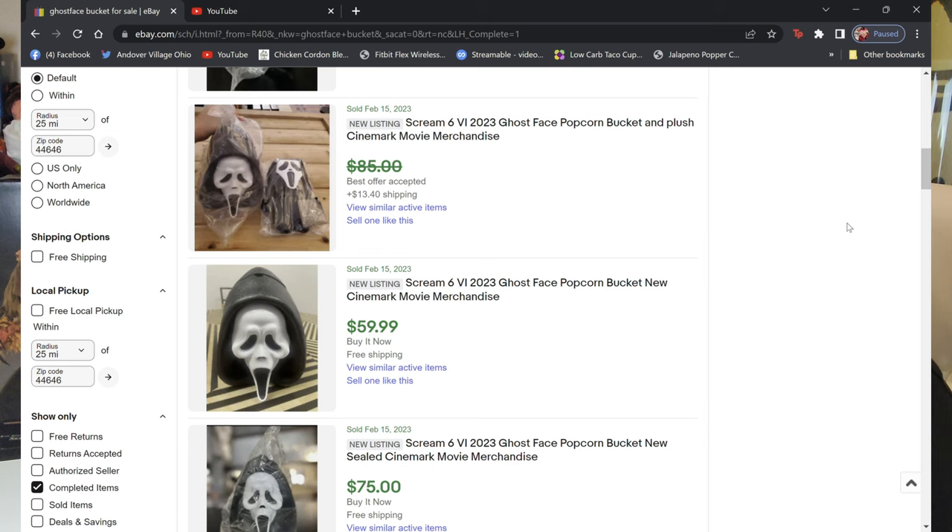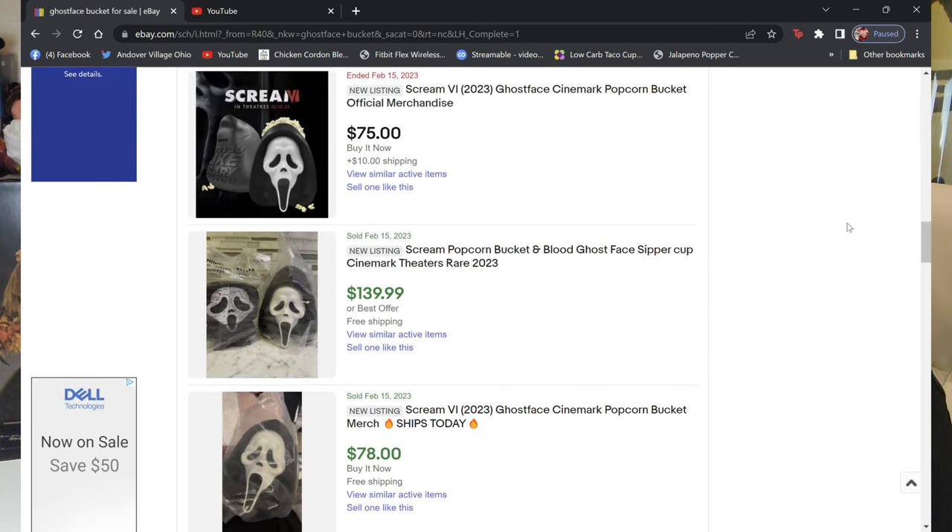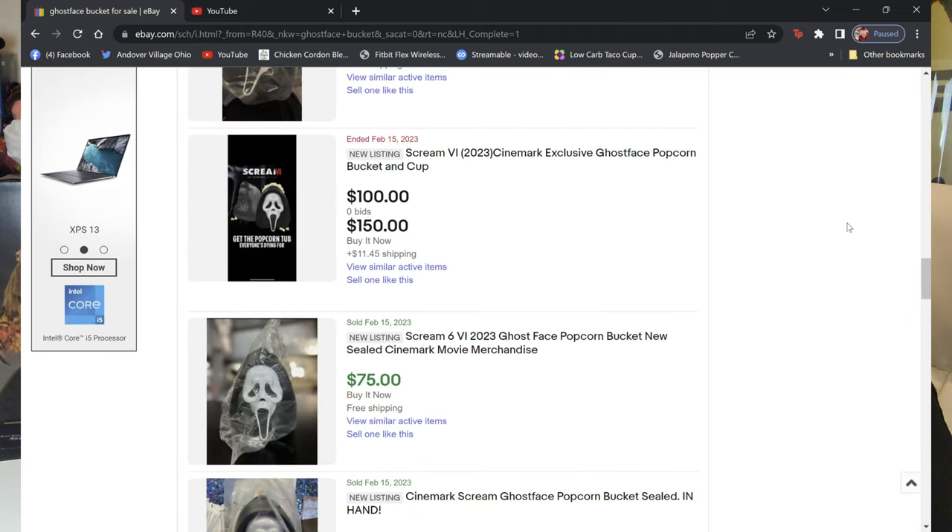It is a plastic Ghost Face popcorn bucket out for Scream 6. These are not available at every Cinemark theater, and on the post most people were saying they went to theirs and they were totally sold out — and one person said they're already on eBay.